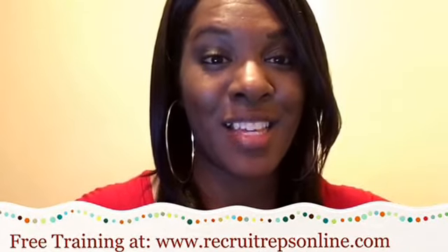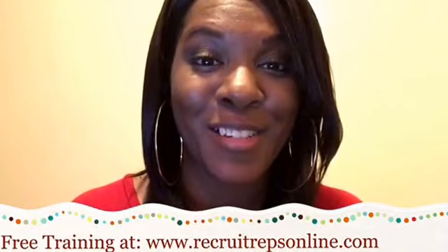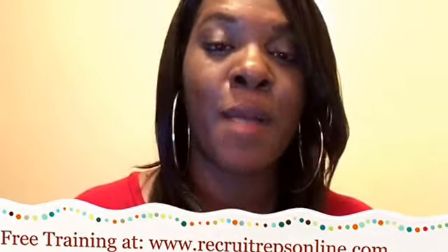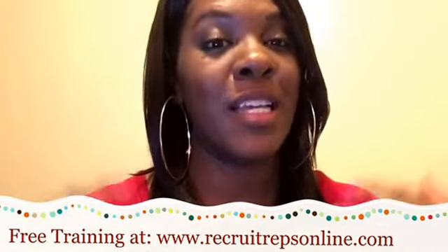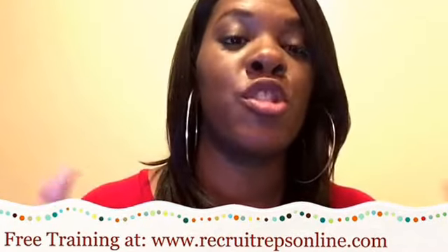That's a behind-the-scenes look at how I've been able to generate 358 customers online. If you got value from this video, make sure to subscribe to this YouTube channel so you can get all the latest updates and get notified when I release a new video.